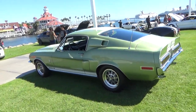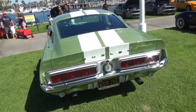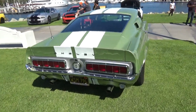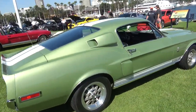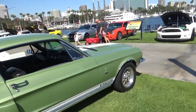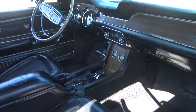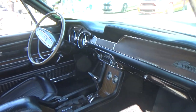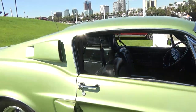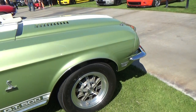Right next to it is a '68 GT500 fastback in lime gold metallic — a very popular color in '67 through '69. This one's an automatic, black-black interior. Very nice car. First place for orange 95.